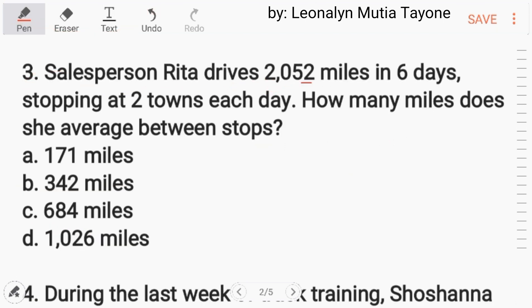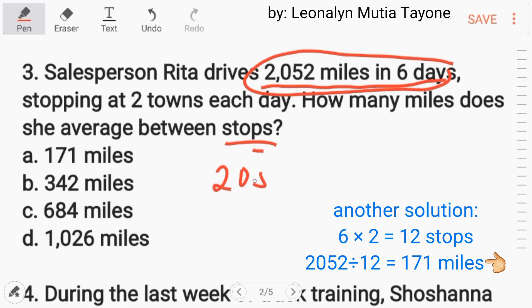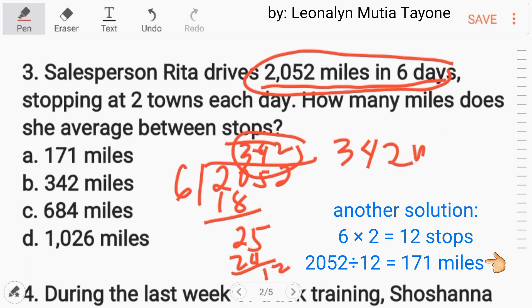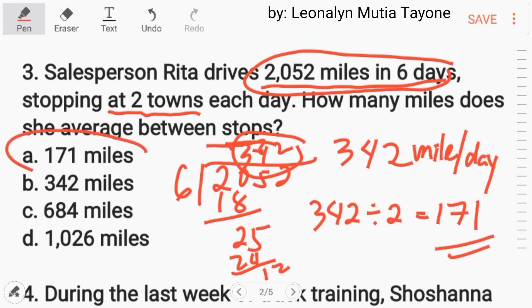Number 3. Salesperson Rita drives 2,052 miles in 6 days, stopping at 2 towns each day. How many miles does she average between stops? First, we divide 2,052 by 6 to get the miles per day, which gives us 342 miles per day. Then divide 342 by 2 stops, and that is 171 miles. The answer is letter A.